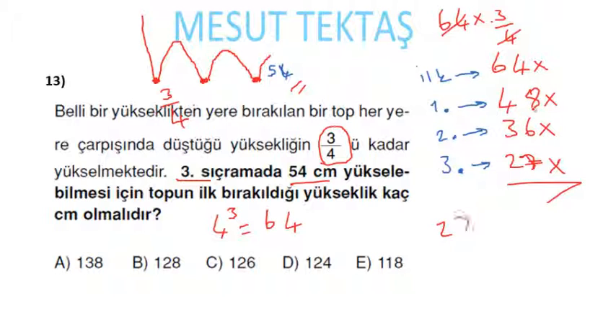3. sıçrayışta 27x = 54; buradan x = 2. İlk bırakıldığı yükseklik 64x = 64 × 2 = 128 santim.